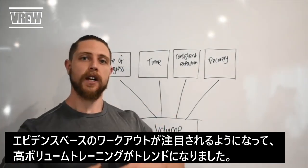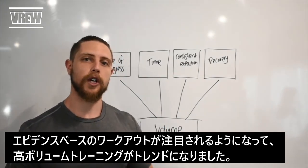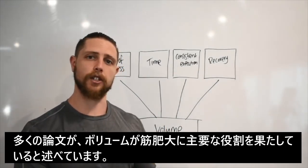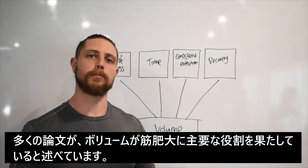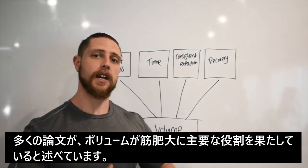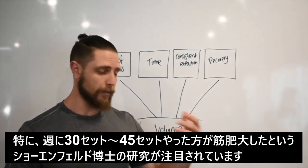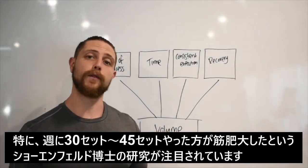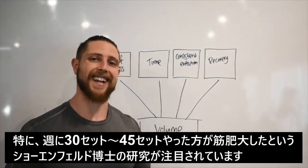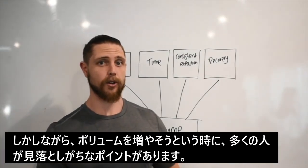With the rise of evidence-based fitness, we've seen a huge trend towards volume — and rightly so, because the scientific literature has shown that volume plays a key role in muscle hypertrophy. Especially with the recent study conducted by Brad Schoenfeld, which showed greater volumes upwards of 30 sets a week, even 45 sets a week, produce greater hypertrophy. It's now commonplace for people to think they need to add more volume to their training to get better results because the research says so.